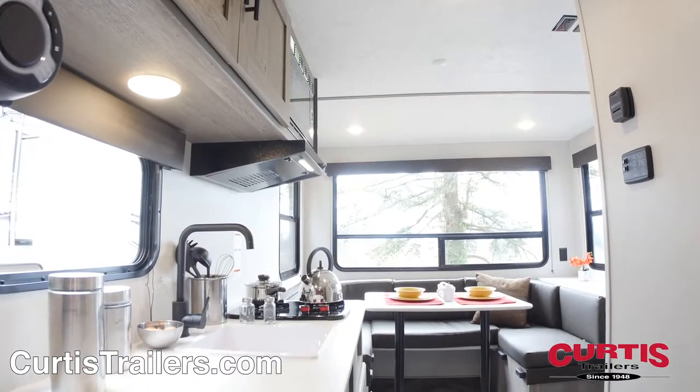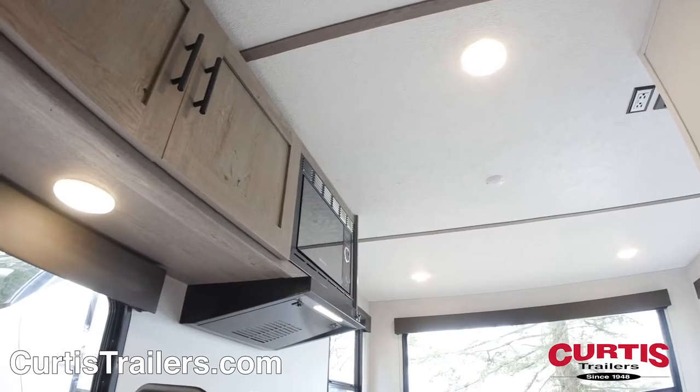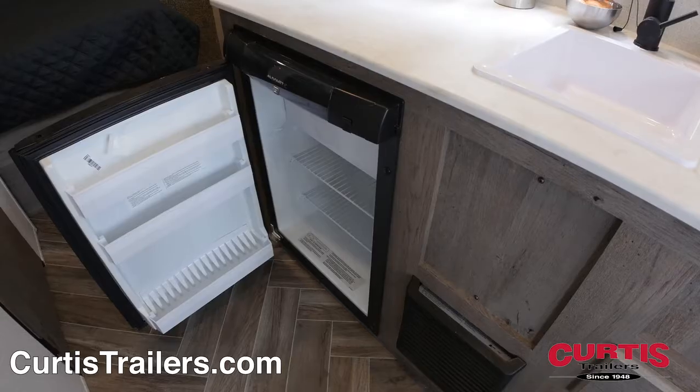Inside the trailer, you'll find a living area with solid, real hardwood cabinetry and LED lighting. In the kitchen, you've got a microwave, two-burner cooktop, undermount sink, and a mini-fridge.